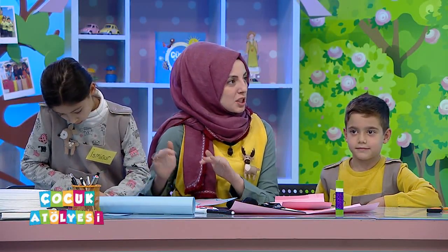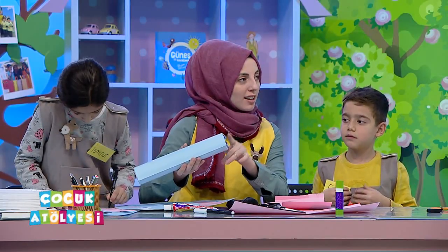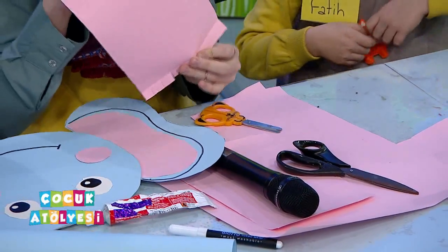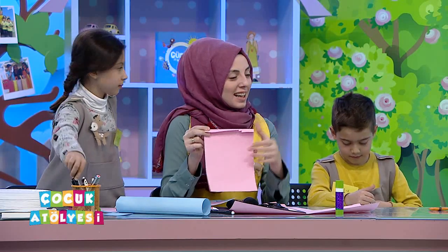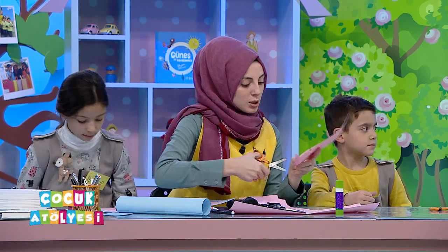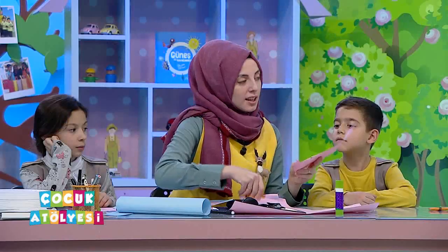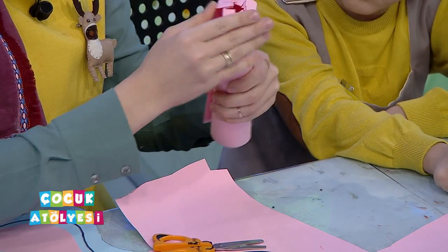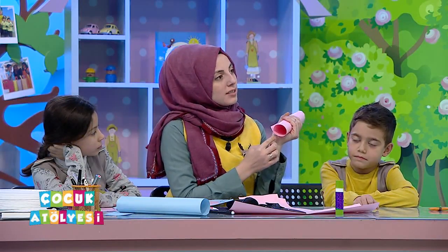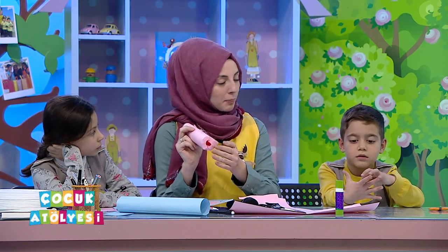Önce sert bir mukavva kestik, yuvarlak bir şekilde yapıştırdık. Daha sonra hortumunu hazırladık. Hortum için uzun dikdörtgen bir kağıt aldım, alt kısmını küçük bir şekilde katlıyorum, bunlar kağıda yapışması için gerekli. Daha sonra onları makasla ince ince kesiyorum, bu kağıdın rahat yuvarlanması için gerekli. Tamamen yuvarlayıp kestikten sonra bir silindir halinde yuvarlayacağım, altta kalan kısımlara yapıştırıcı sürdüğümde yapışmak için yer kalmış olacak.